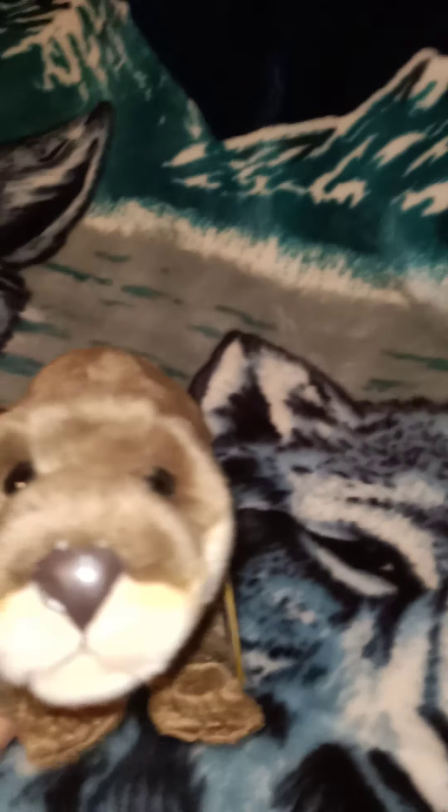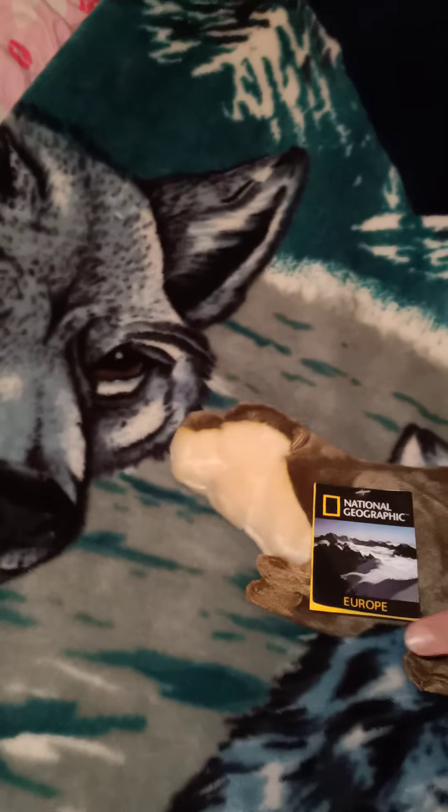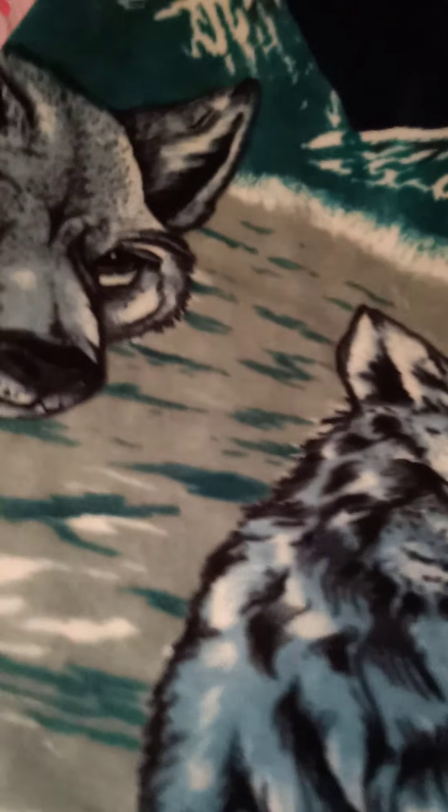Oh, this one's very cute — it's the otter! He's very lovely. Including his tail, he's got quite a bit of length, maybe 13 inches or a little bit more. Look at his little ears — so cute!